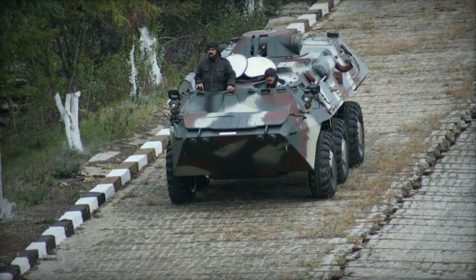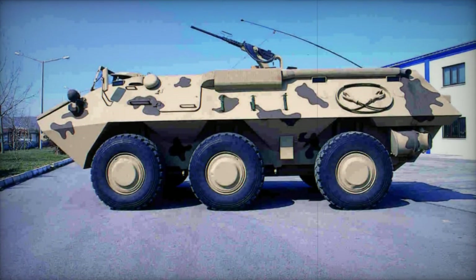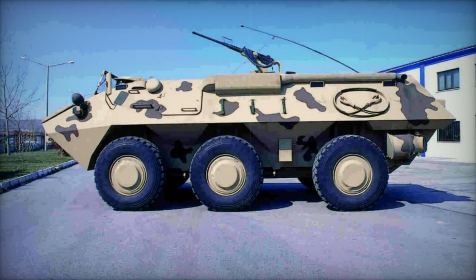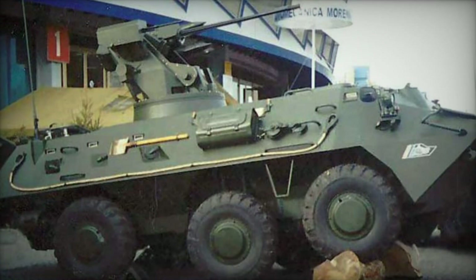The RN-94 6x6 armored personnel carrier originated from a joint venture between Neural Machina of Turkey and Romarm of Romania, initially conceived as an independent project. Its inaugural prototype was crafted in 1995. Although the Turkish army acquired five pre-production RN-94s for assessment purposes, no formal production orders were placed.